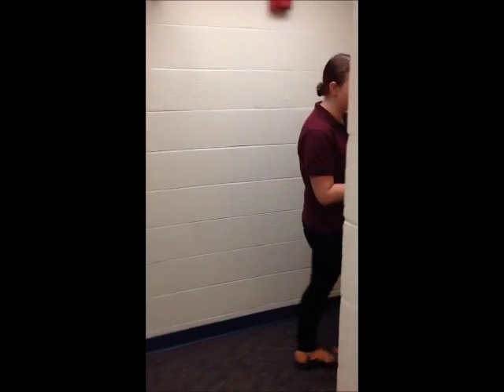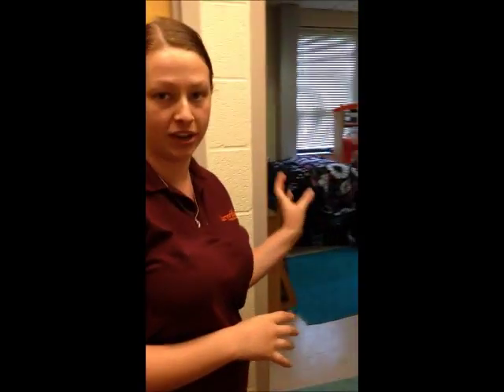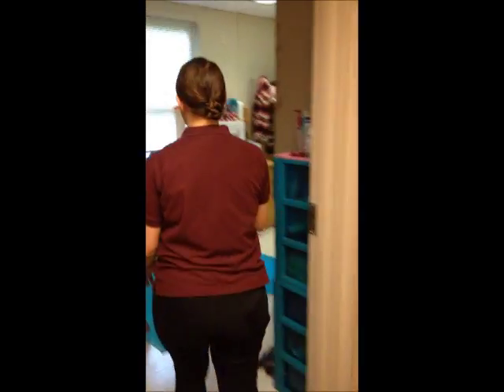The first floor is slightly different than the other floors. The only difference you're going to see in this room from a room that you would be living in as a freshman is that the door would be situated right in the middle. So we'll come on in this way.